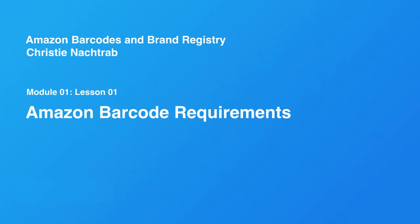Welcome to Module 1, Lesson 1 of the Amazon Barcode and Brand Registry course. This is Christy. For years, Amazon sellers have been purchasing UPC codes very inexpensively from places around the web. You can get them for as little as $5 for about 100 UPC codes on places like eBay.